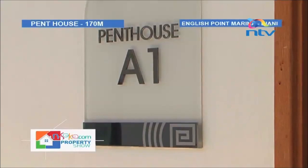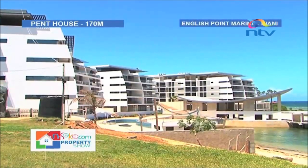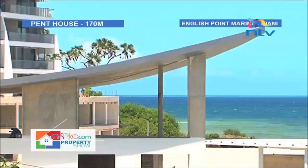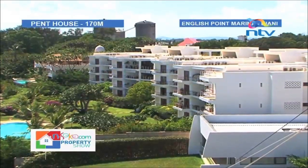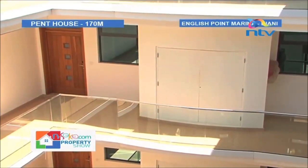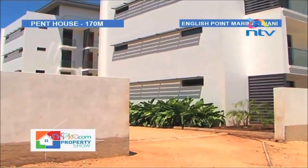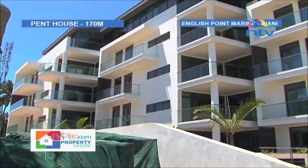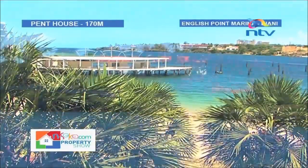The penthouses measure 5,000 square feet and cost 2 million US dollars, or 170 million shillings. The first type of three-bedroomed apartment has three bathrooms, measures 2,100 square feet, and costs 75 million shillings. The second and third types have two bathrooms, measuring 1,655 and 1,755 square feet respectively, and cost between 45 to 55 million shillings depending on location and floor.